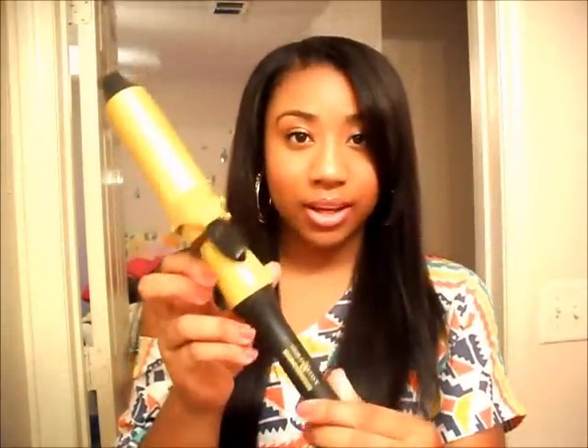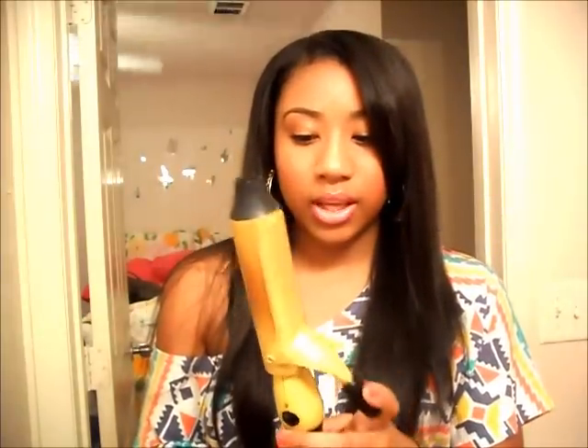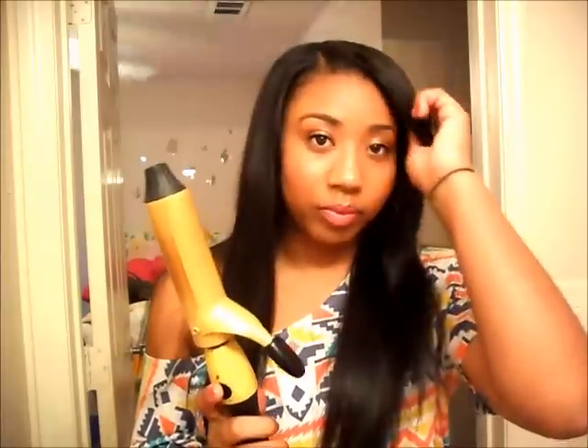I'm going to attempt to put some curls in it using this curling iron. It's a Golden Hot ceramic curling barrel — my mom gave it to me so I don't know exactly where she got it. It might be an inch, inch and a half, or inch and a quarter — I'm not sure. If you stay tuned I'll show you what it looks like curled, because I'm about to do it right now.